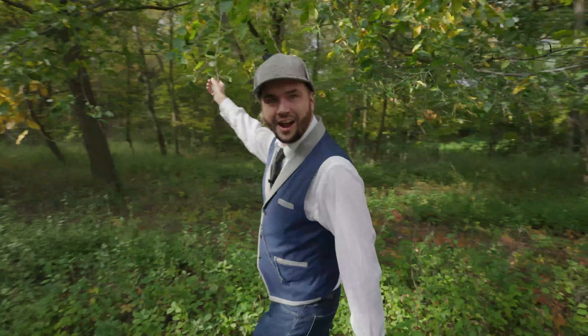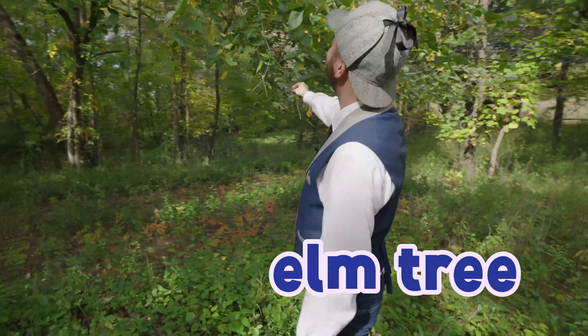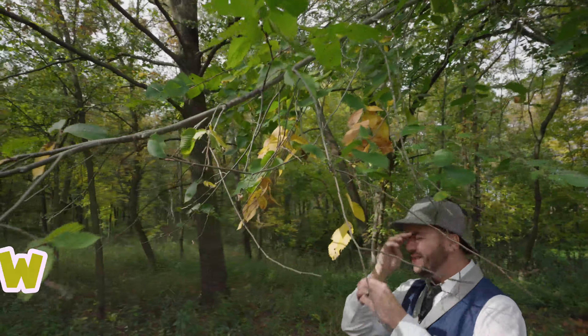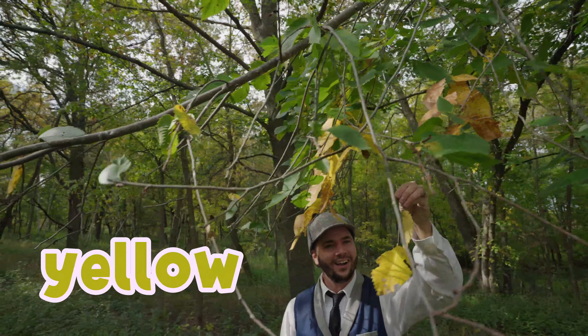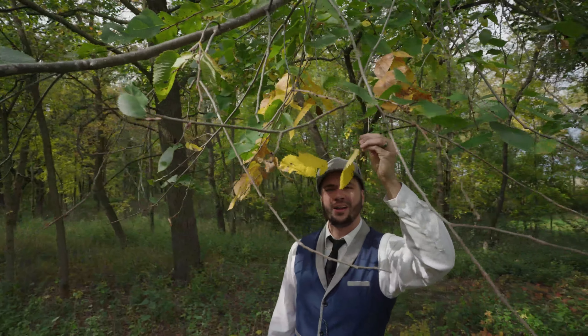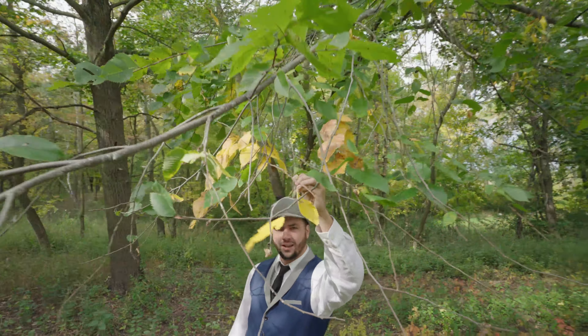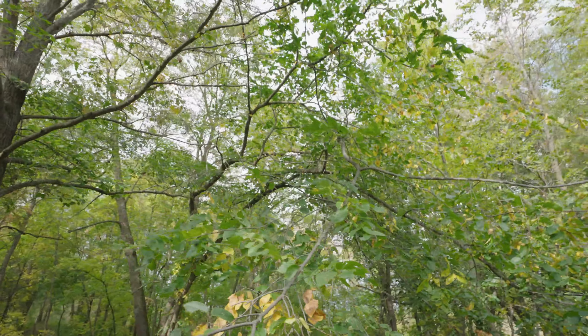Here we are at another kind of tree. This is an elm tree. We've got some green. Oh, look at this! Over here! We've got some yellow! Oh, that looks so cool! You see it? The yellow leaves. There's so many of them. Hey, look over here!